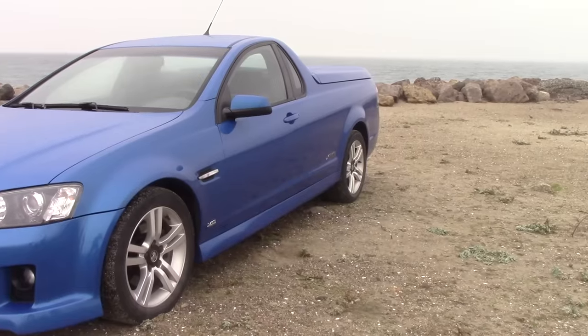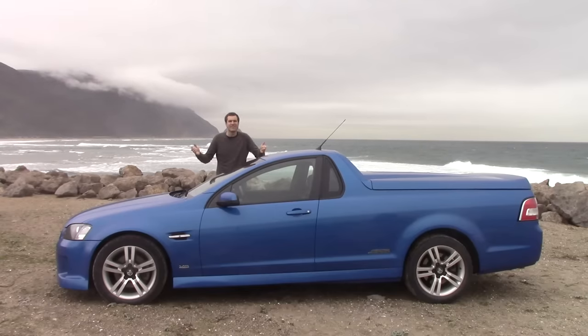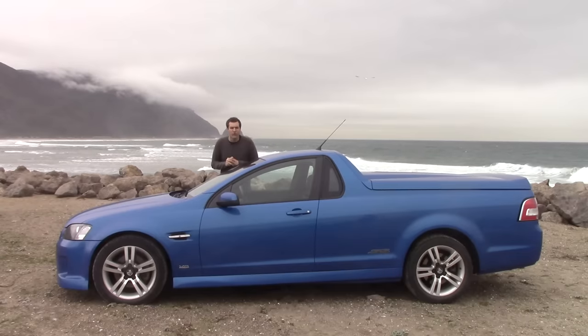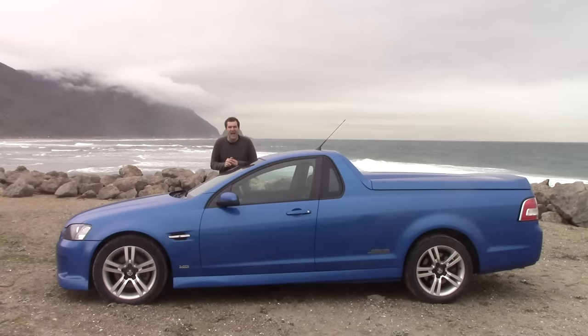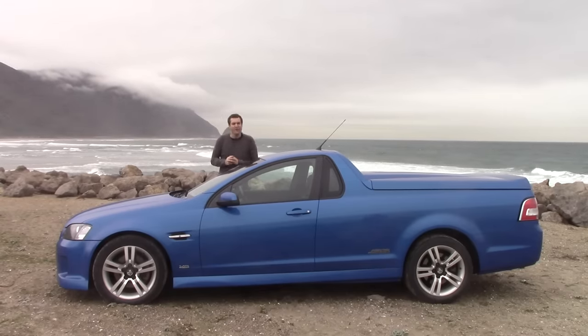Left Hand Utes is in business right now selling these to people who want them. You're probably thinking this is just a Pontiac G8 with a different body and a couple fewer seats — not quite. The Left Hand Utes conversion is so thorough that in some cases the Colorado State Patrol assigns it a completely different VIN number and gives it a completely new title. Basically, they've created a completely new car. An awesome one.